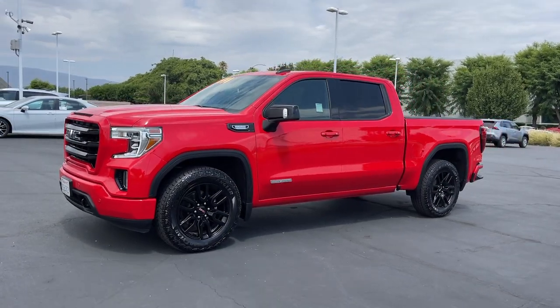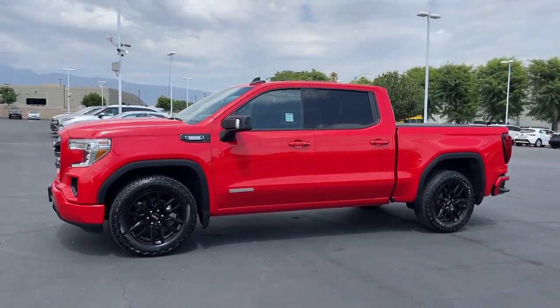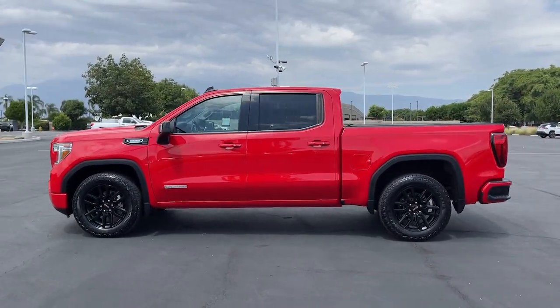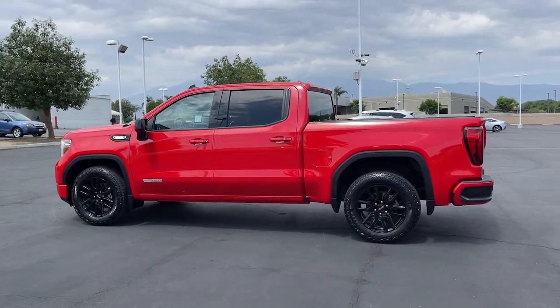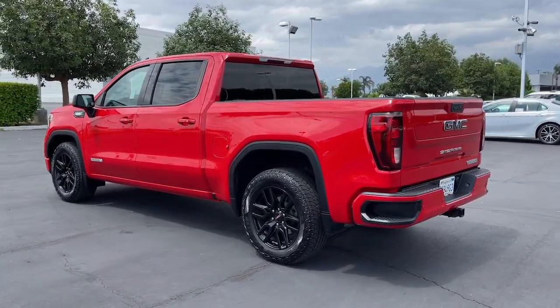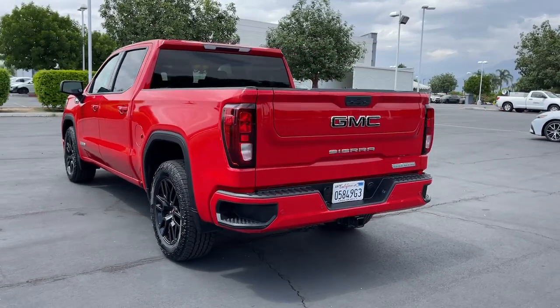Get into the 2021 GMC Sierra. With less than 45,000 miles on the odometer, this vehicle stands out from the rest. This strikingly handsome Sierra delivers full-size pickup strength and plenty of modern comfort and convenience.